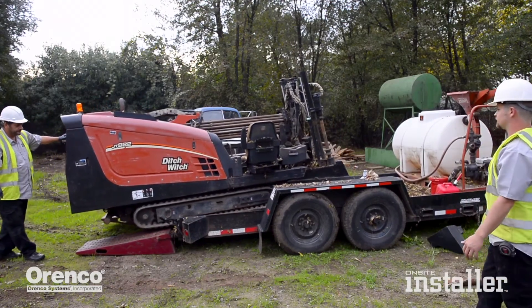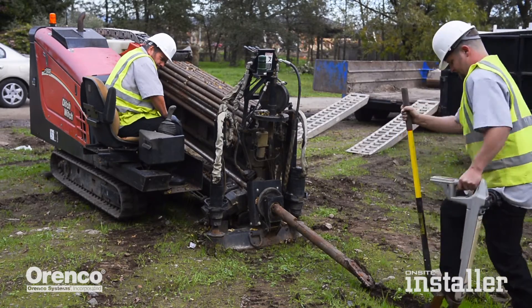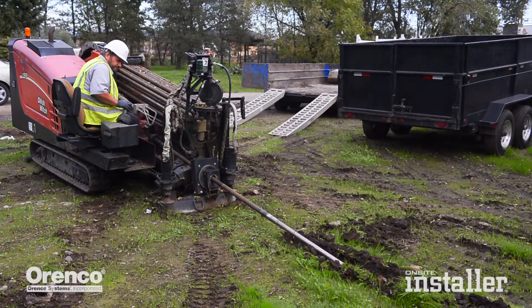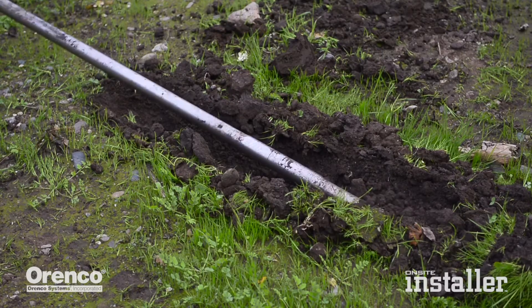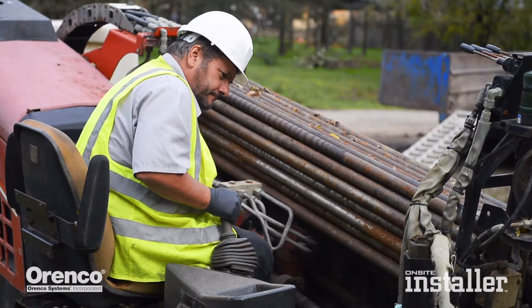We do some sewer installations in Chico — they put some new sewer mains in and they're trying to reduce the nitrogen going into the soil, so they're collecting sewage and taking it to the sewer plant. We're tying a lot of houses into the main lines, and on some of those you can't get around the house with a new sewer line, so we bore from the backyard to the front yard underneath the house and go directly into the street.